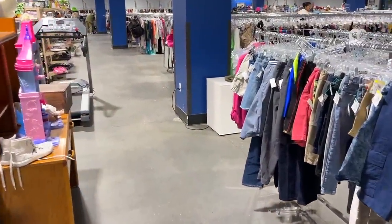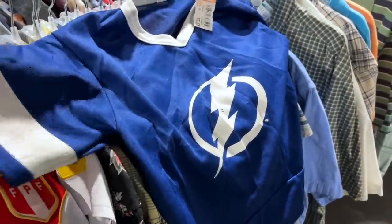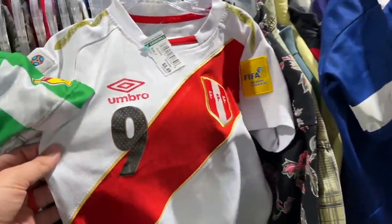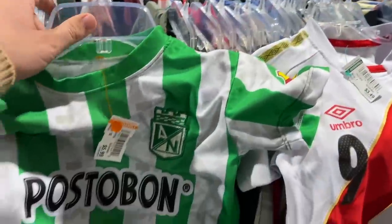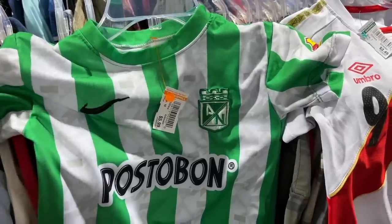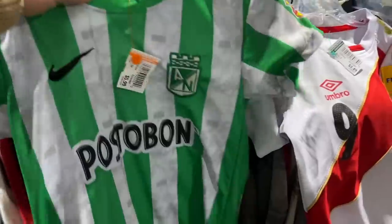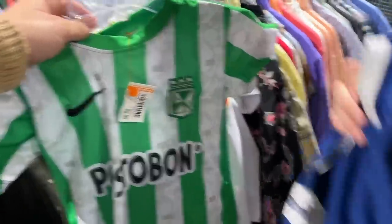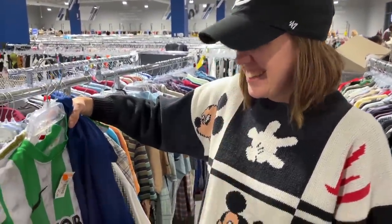Check out the world's smallest jersey collection! We got a Tampa Bay Lightning one — we're going to get that for our nephew, he's really into hockey. We also got a Peruvian national jersey from the Russia World Cup, and I had to look this one up — I think it's Atlético Medellín, a Colombian team. That's pretty cool for $5.99. Our nephew is going to be decked out — he can start rivaling my jersey collection!